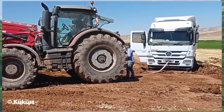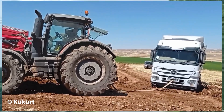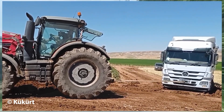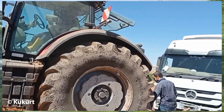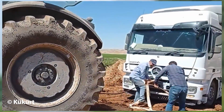A heavy truck was stuck on a rough red dirt road, making movement nearly impossible. Immediately, a tractor was called in to assist, struggling to pull the vehicle out of its predicament. This scene clearly demonstrates the strength and versatility of farm machinery, stepping in as a true rescue hero in unexpected situations.